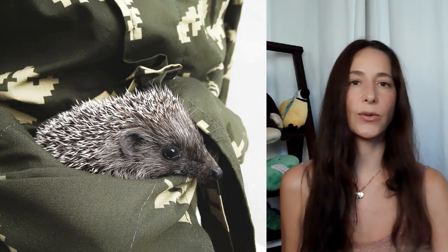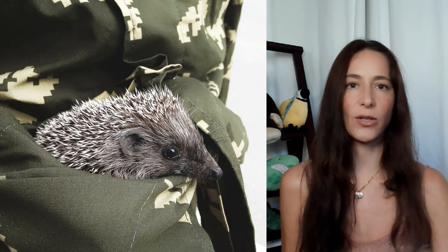Number five: some can be shy and will need more attention and patience. Number six: the average lifespan of a pet hedgehog is four to six years. Number seven: pet hedgehogs can transmit infections to humans, and some are asymptomatic carriers, so it's best to go to the vet and make sure you get a full checkup.